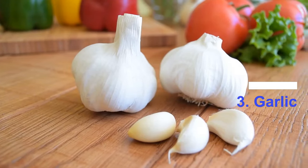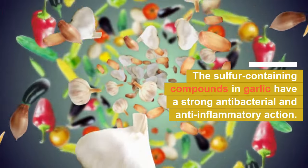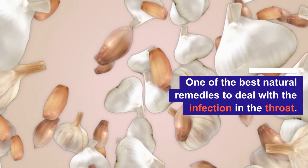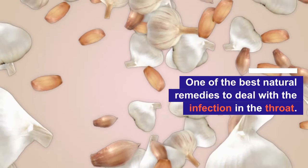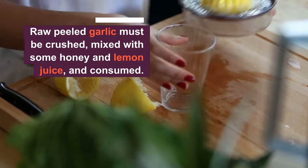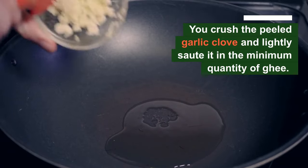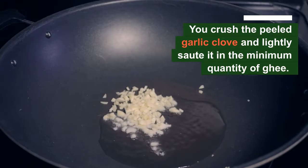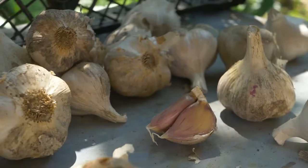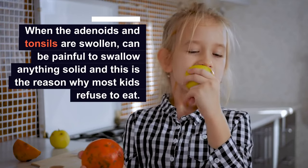Number three: garlic. The sulfur-containing compounds in garlic have strong antibacterial and anti-inflammatory properties, making it one of the best natural remedies to deal with throat infection. For best results, raw peeled garlic must be crushed, mixed with some honey and lemon juice, and consumed. If this is unpalatable to the child, you could crush the peeled garlic clove and lightly sauté it in a minimum quantity of ghee oil.